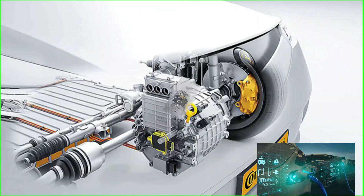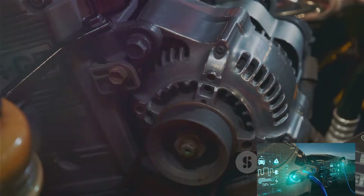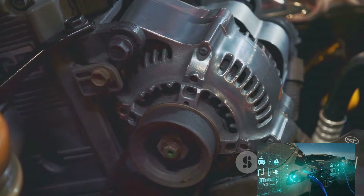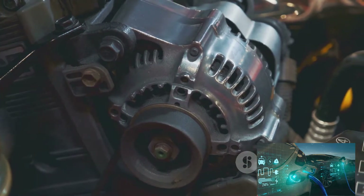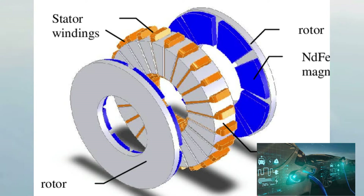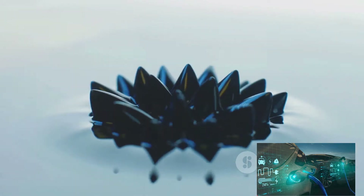The heart of this transformation — the engine that could redefine propulsion as we know it — is the axial flux motor. So what exactly is an axial flux motor? In the simplest terms, it's a type of electric motor where the magnetic flow runs along the axis, parallel to the shaft.